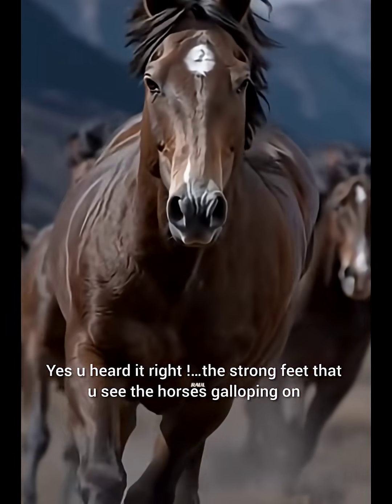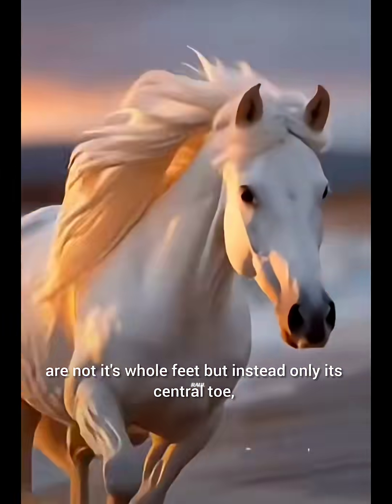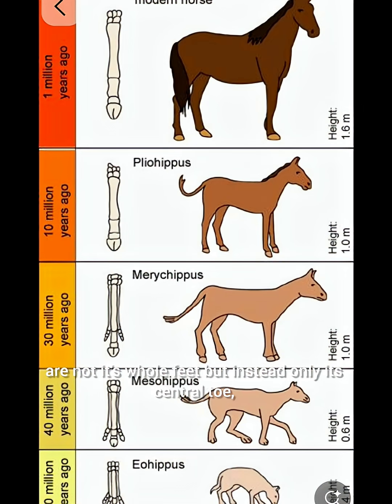Yes, you heard it right. The strong feet that you see horses galloping on are not their whole feet, but instead only the central toe, as the other toes became vestigial and fused as a part of their evolution.